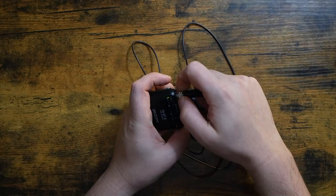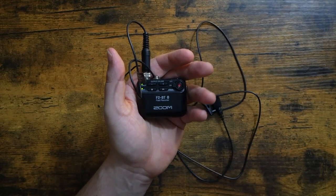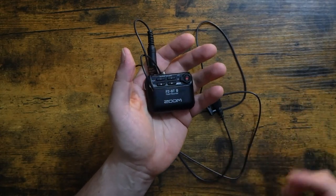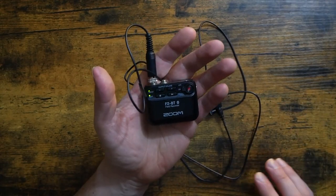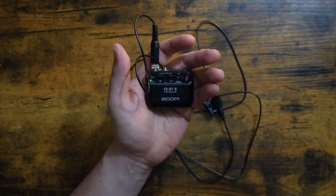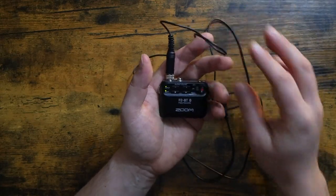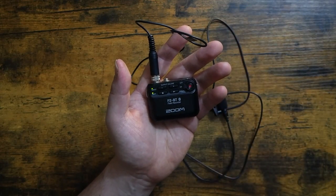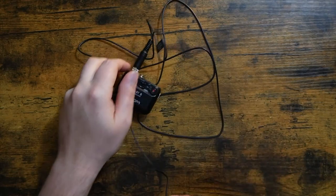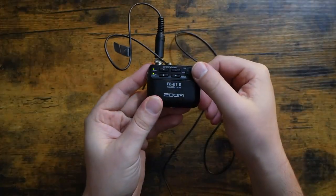Now the cool thing about the F2 BT — and just the F2 in general — is that it's 32-bit floating recording, I believe is the term. I'm not really an audio person, but basically it means you don't have to set any gain level or anything like that because you're just good to record — it won't clip, which is absolutely incredible. It made recording the vocal audio for my upcoming series just a breeze. It was so simple because you literally just clip the mic to your shirt.